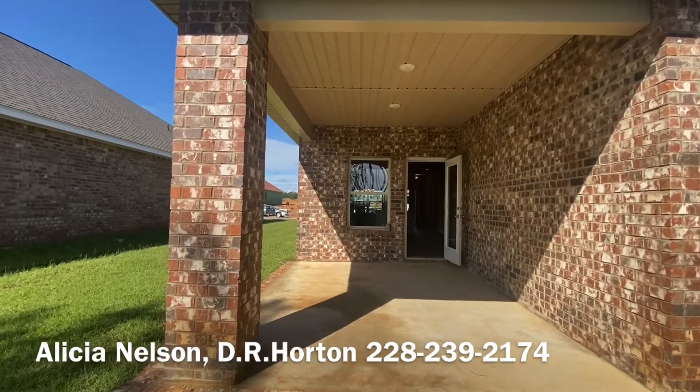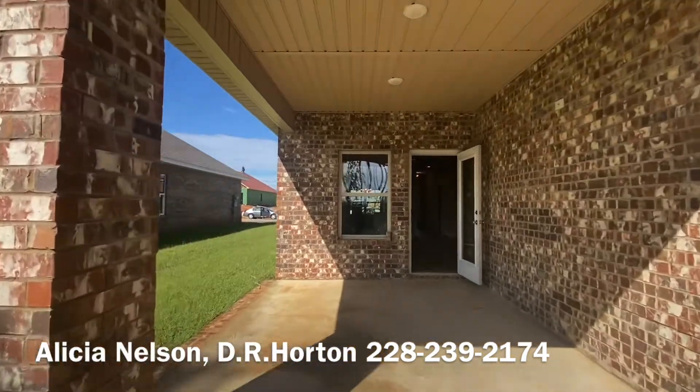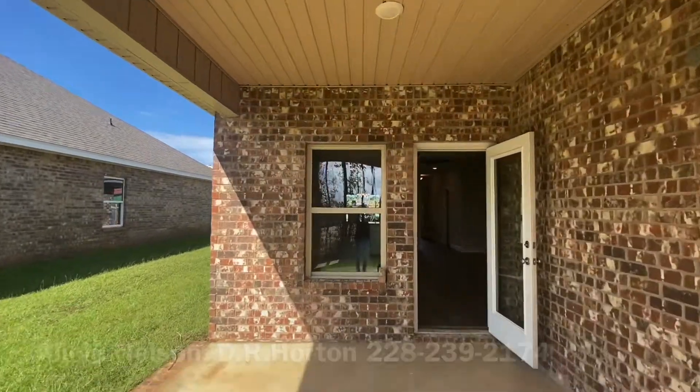So if you're interested, give me a call at 228-239-2174.